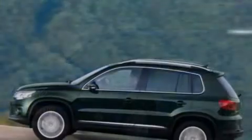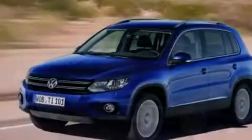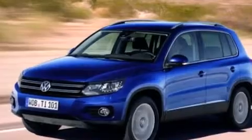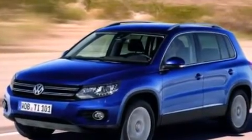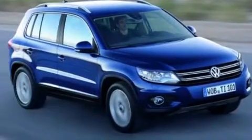Features include a power moonroof, a split folding rear seat, cruise control, a CD player, a leather-wrapped steering wheel, a passenger-side vanity mirror, side impact airbags, a first-aid kit, a rear window defroster, and air conditioning.